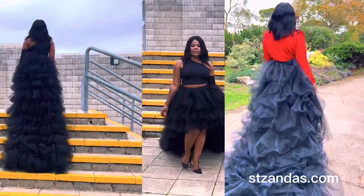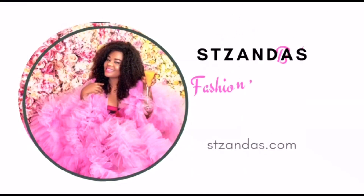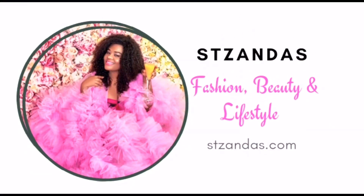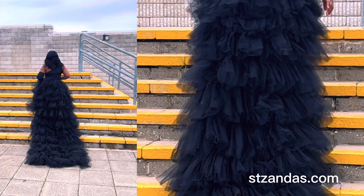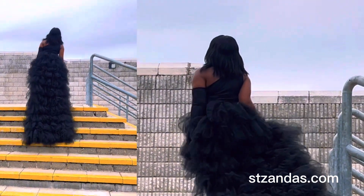Hey loves, how you doing? Welcome back to the channel, my name is Amarache. So nice to have you back again. In today's video it's a quick one — I've got two lovely skirts that I want to show you.